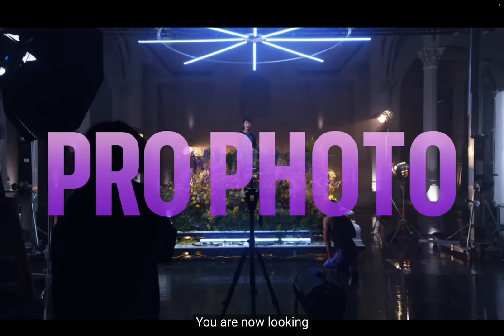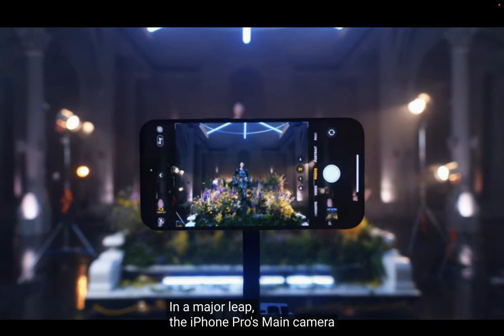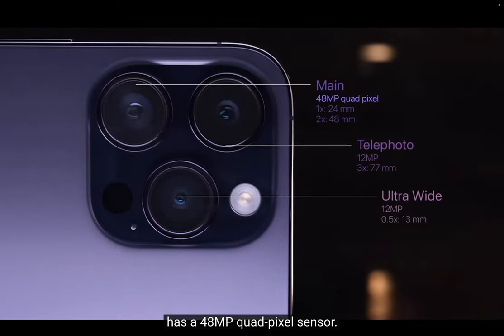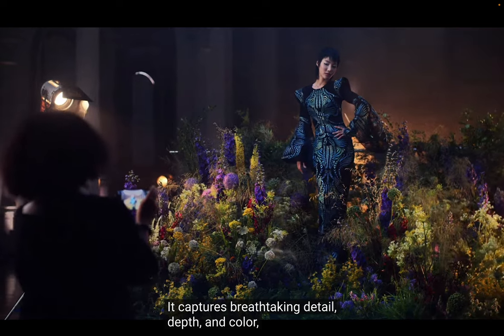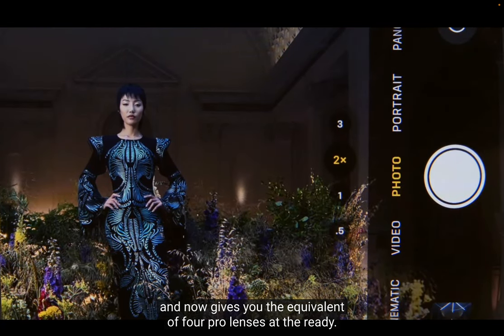You are now looking at the most impressive iPhone camera system yet. In a major leap, the iPhone 14 Pro's main camera has a 48-megapixel quad-pixel sensor. It captures breathtaking detail, depth, and color, and now gives you the equivalent of four Pro lenses at the ready.